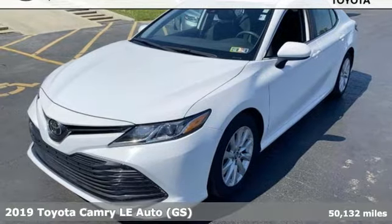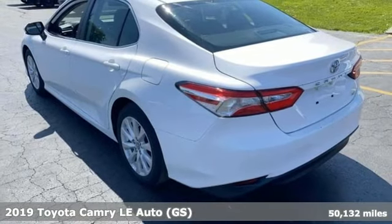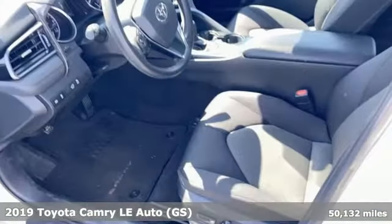It's a 2019 Toyota Camry. When you're looking for comfort, convenience, and quality, you think Toyota. It comes with all the amenities you need.